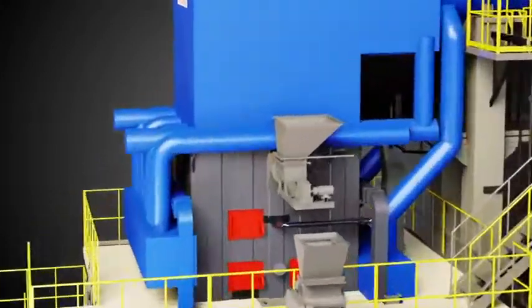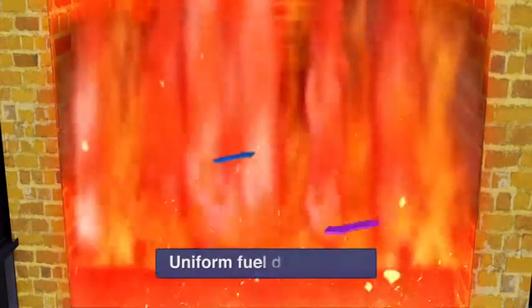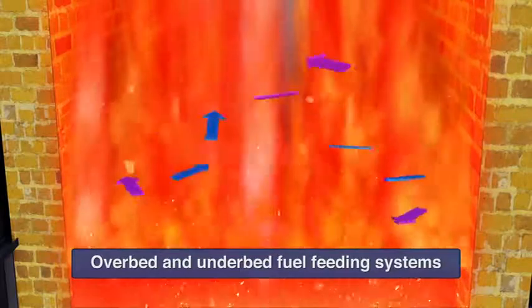Fuel Path: The fuel handling system prepares and conveys fuel from the storage yard to the bunker. Fuel is then uniformly distributed into the combustor at controlled rates through overbed and underbed fuel feeding systems to achieve efficient and controlled combustion.